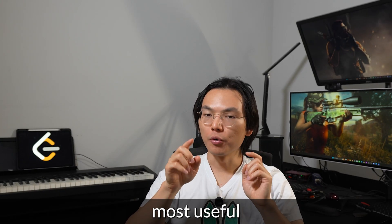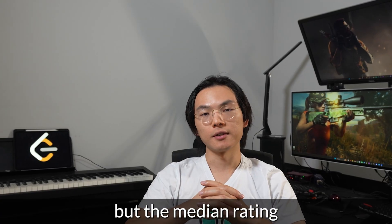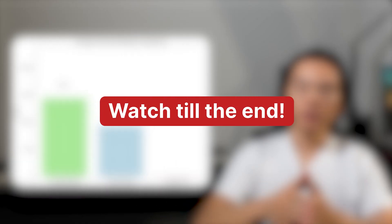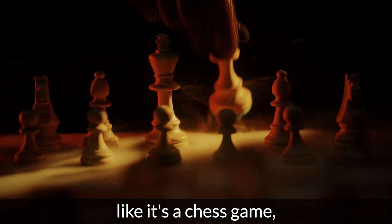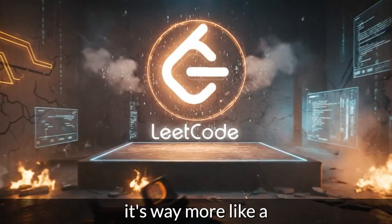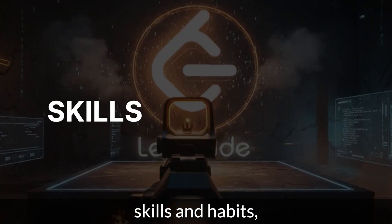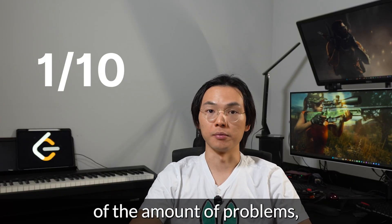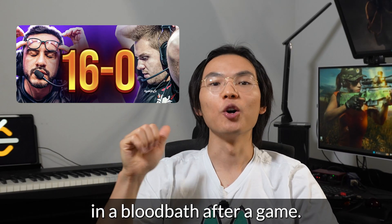Everyone treats LeetCode like it's a chess game, but honestly it's way more like a first-person shooter match. If you have the right skills and habits, you can study only one-tenth of the amount of problems but still leave your opponents in a bloodbath after a game.